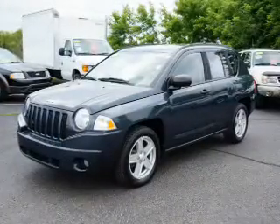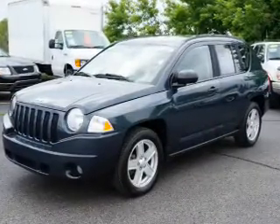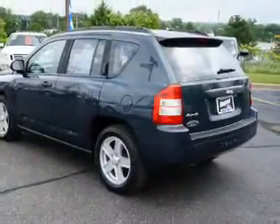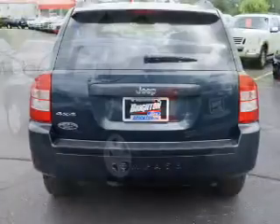The powertrain includes four-wheel drive with an efficient four-cylinder engine driven by an automatic transmission. Premium wheels give a more luxurious look. The anti-lock braking system will help deliver you safely to your destination.